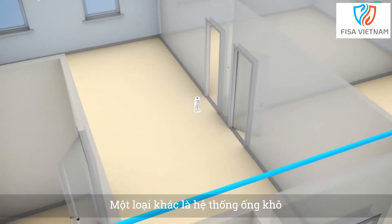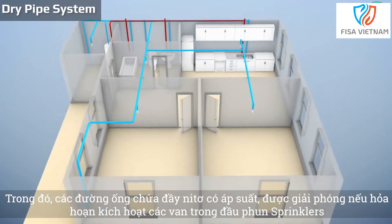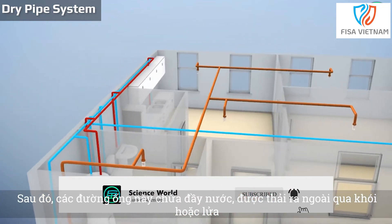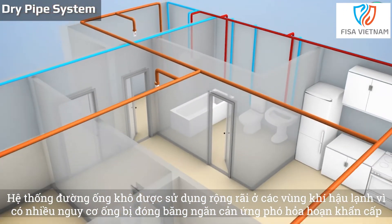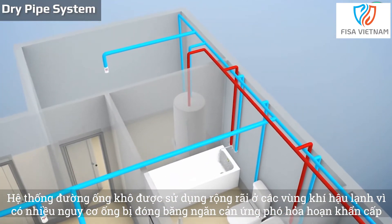Another type is the dry pipe system. In this, the pipes are filled with pressurised nitrogen which is released if a fire activates the valves in the sprinkler head. The pipes then fill with water which is discharged over the smoke or flames. Dry pipe systems are widely used in cold climates since there's a high risk of frozen pipes preventing an emergency fire response.